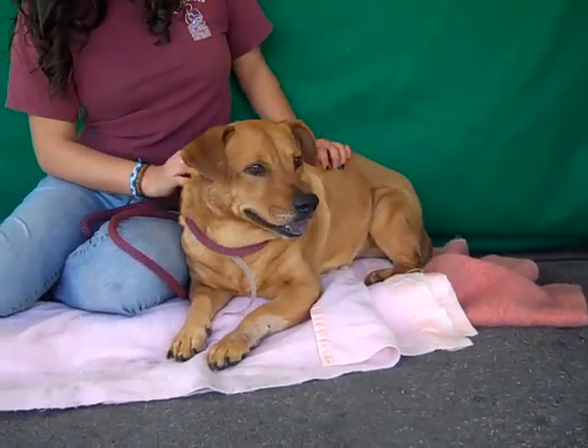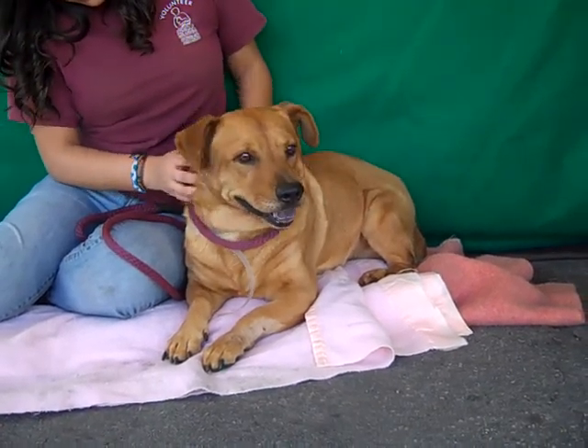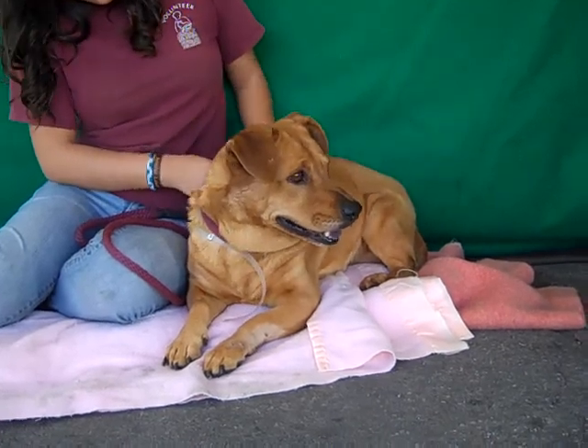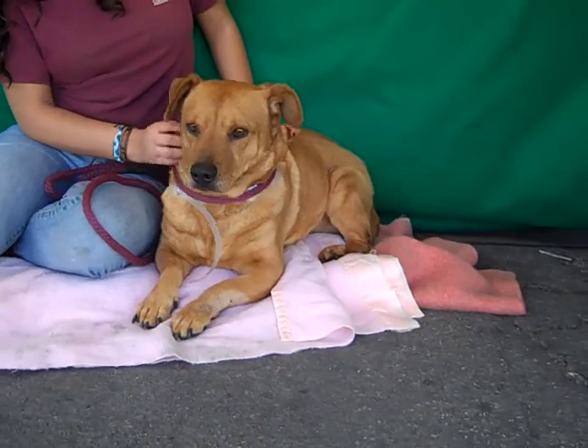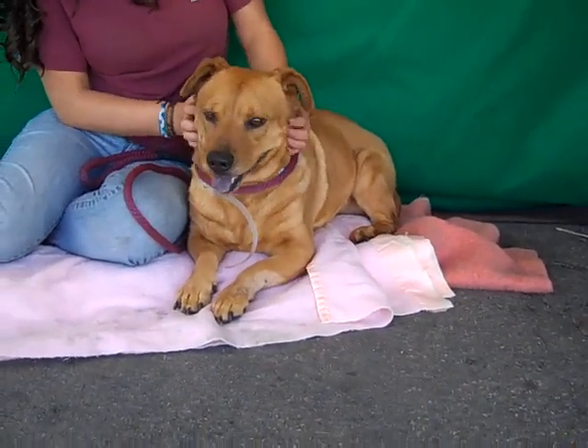He's about 4 years old and he came in as an owner surrender on January 2nd from Altadena. This guy weighs actually 40 pounds — you can't tell, he actually looks smaller, but like I said he's pretty stocky so I guess he's got some muscle on him. He looks smaller in person but he is a super, super soft guy.